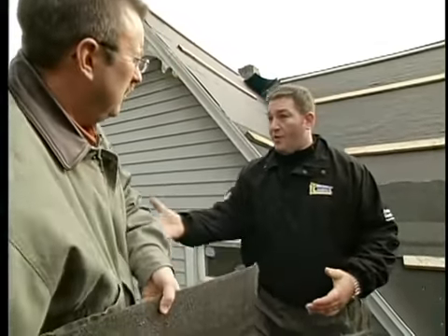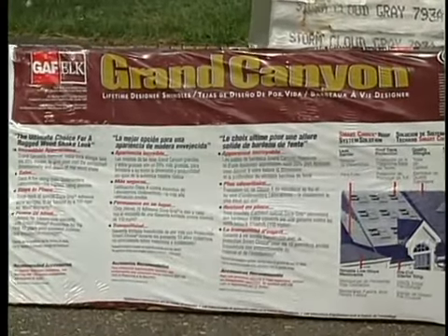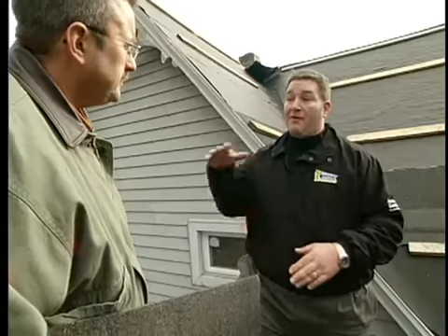Absolutely. We have a great partnership with this particular shingle manufacturer, GAF. We're certified contractors for them, and they've actually come out and worked with our installation department to make sure that in every single job we're doing it up to their standards, and a lot of times above their standards.